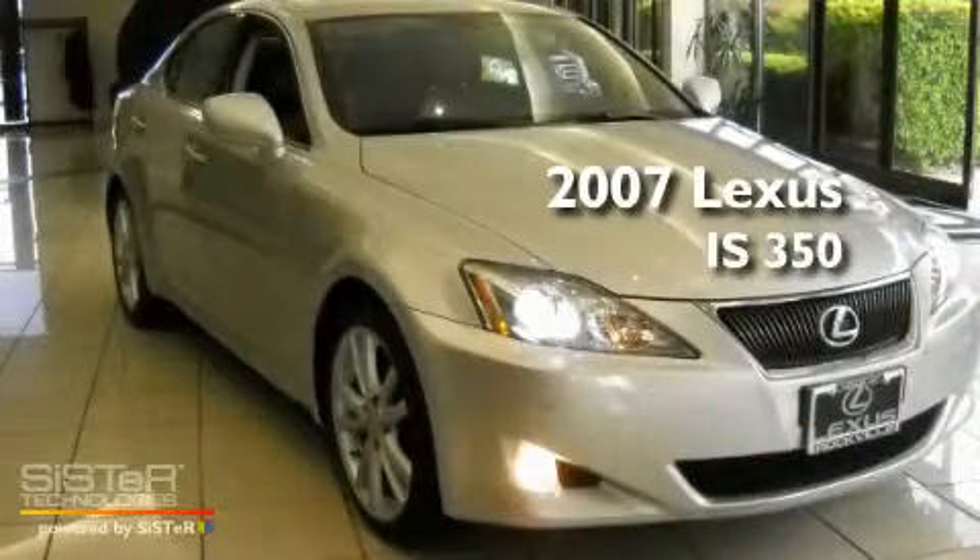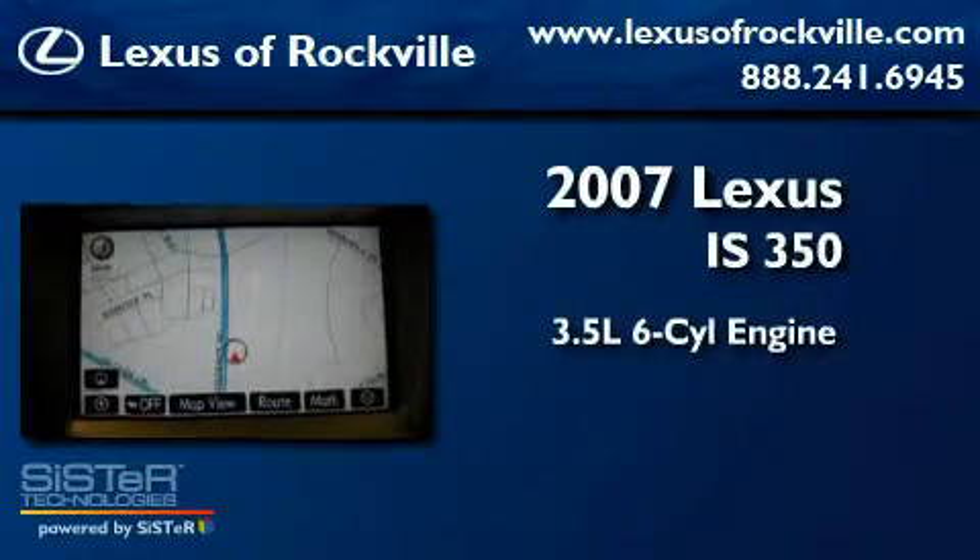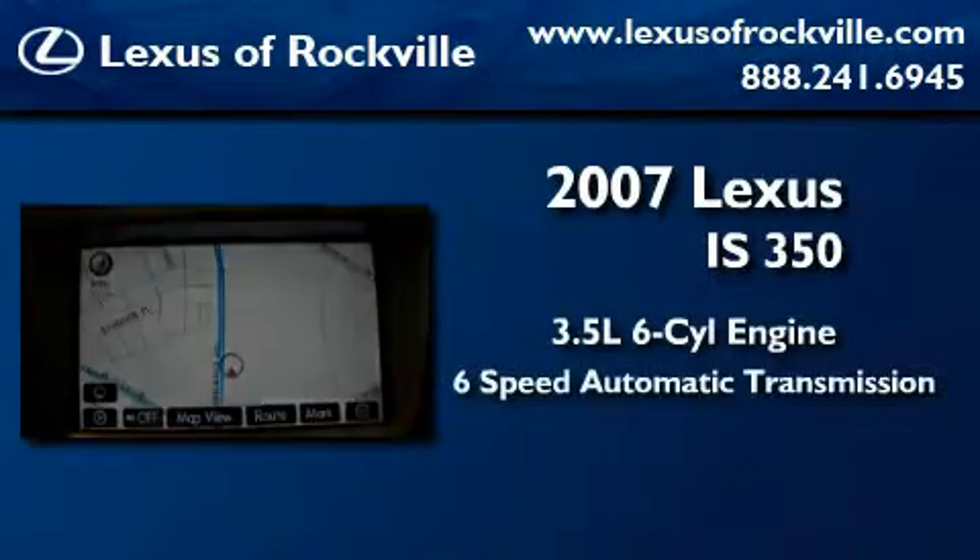This is a 2007 Lexus IS 350. It has a 3.5-liter six-cylinder engine and a six-speed automatic transmission.